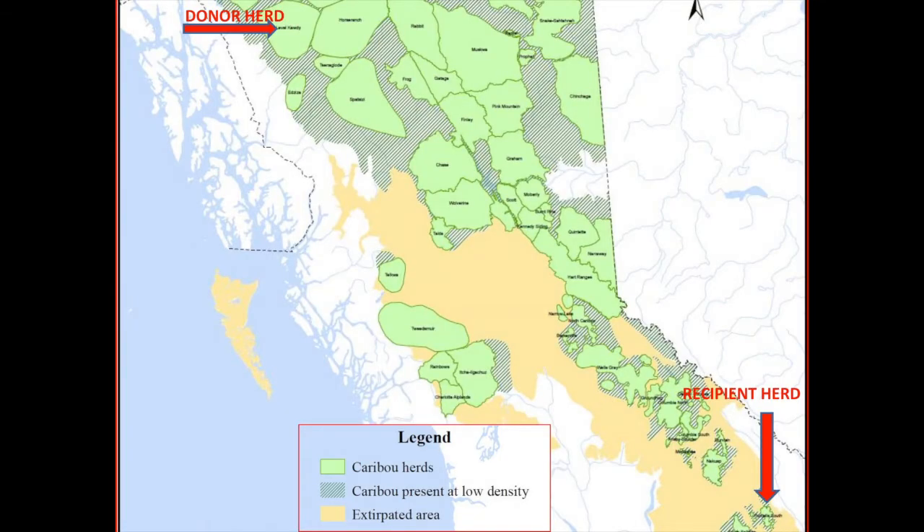Our donor herd is in the extreme northwest of the province — the Level Caudi herd, a northern ecotype woodland caribou herd. The recipient herd is in the very southeast of the province, the Purcell South, almost the most southerly mountain caribou herd in the province. The donor herd was selected based on biological factors — it's a robust herd with several thousand animals — but also because we had the support of the Tall Tan First Nation to undertake this transplant. Options are very limited for donor herds in the mountain caribou range.